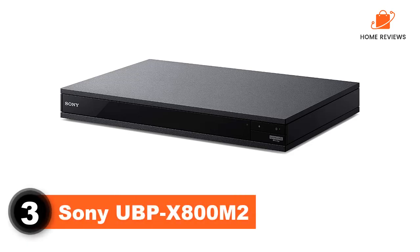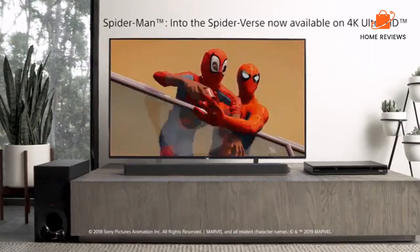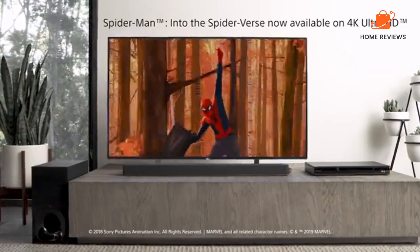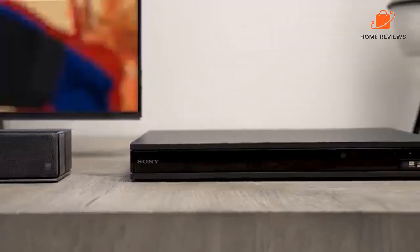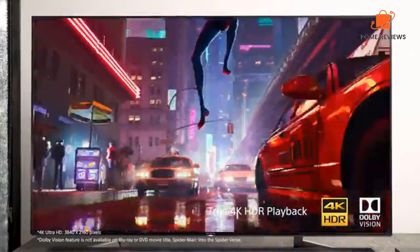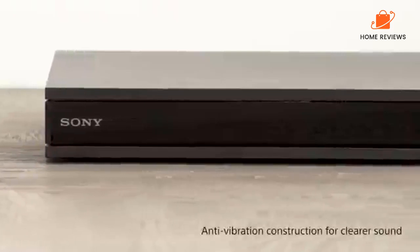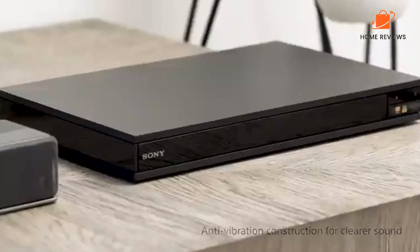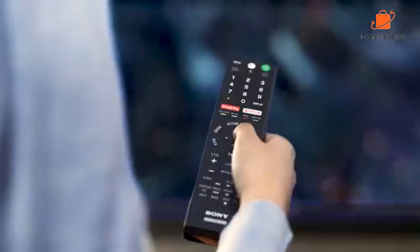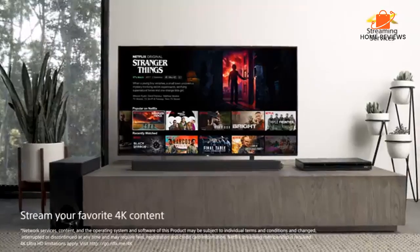Number 3: Sony UBP-Z800M2, the best Blu-ray player for music. There's a reason Sony's UBP-Z800M2 is such a popular Blu-ray player. This player offers just about everything you could want, including gorgeous 4K resolution, high-end audio decoding that includes both Dolby Atmos and DTS-X, and both HDR10 and Dolby Vision to bring the very best performance out of every disc in your collection.